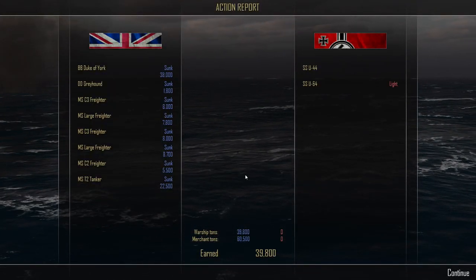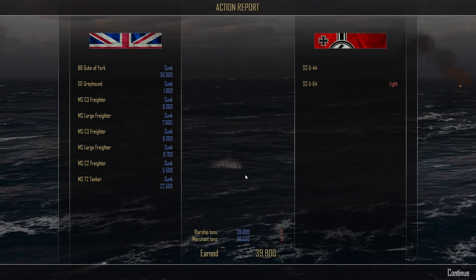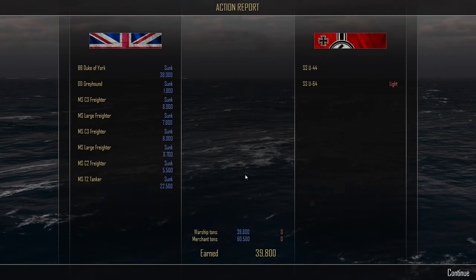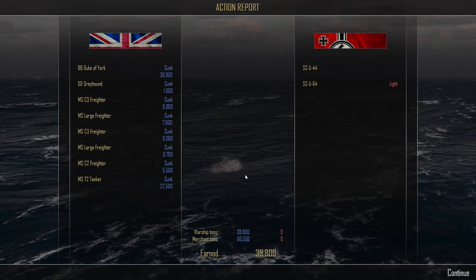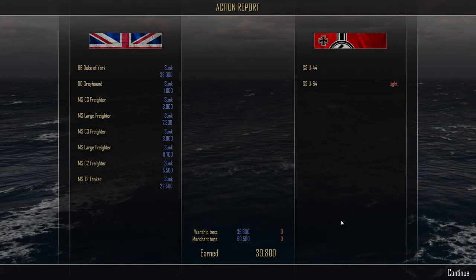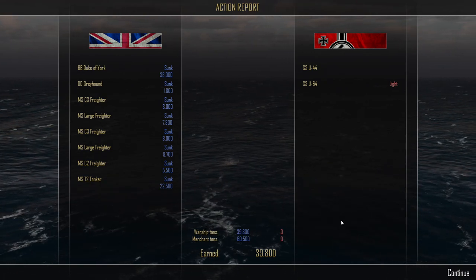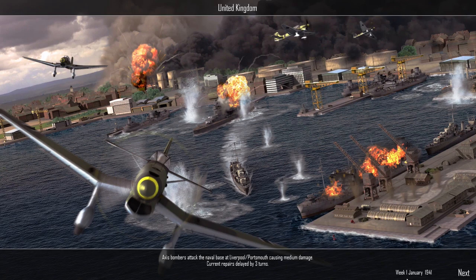The battleship Duke of York has been sunk for 38,000 warship tons. The destroyer Greyhound for 1,800 tons, a C3 freighter for 8,000, a large freighter for 7,800, another C3 freighter for 8,000, large freighter for 8,700, C2 freighter for 5,500, and a T2 tanker for 22,500 tons. Warship tonnage from that engagement: 39,800. Merchant tonnage: 60,500 — with only light damage to U-64. I'll take that.